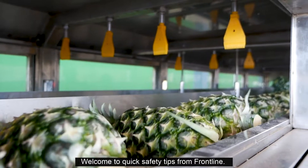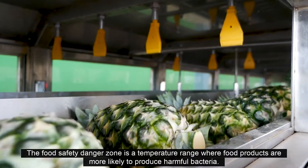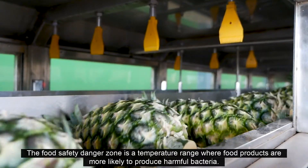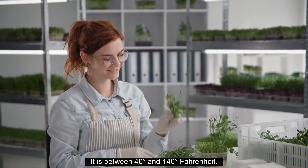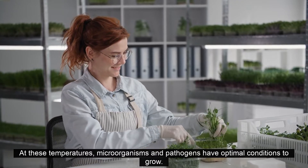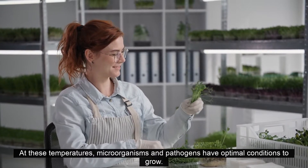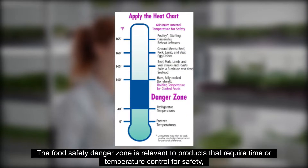Welcome to Quick Safety Tips from Frontline. The food safety danger zone is a temperature range where food products are more likely to produce harmful bacteria. It is between 40 and 140 degrees Fahrenheit. At these temperatures, microorganisms and pathogens have optimal conditions to grow.